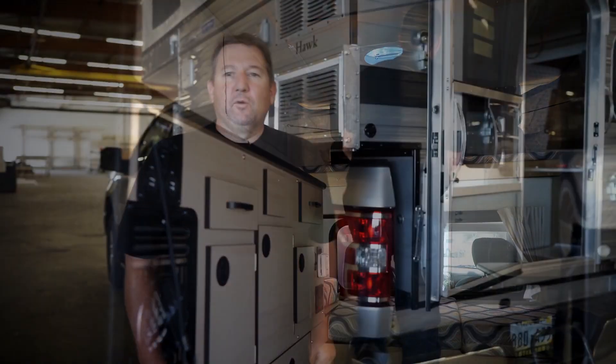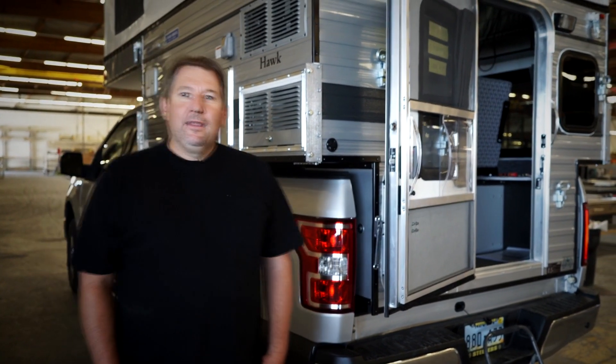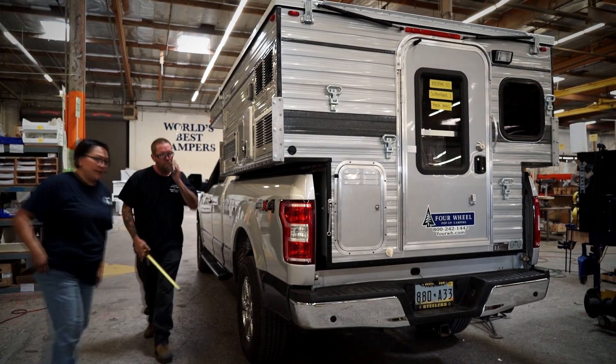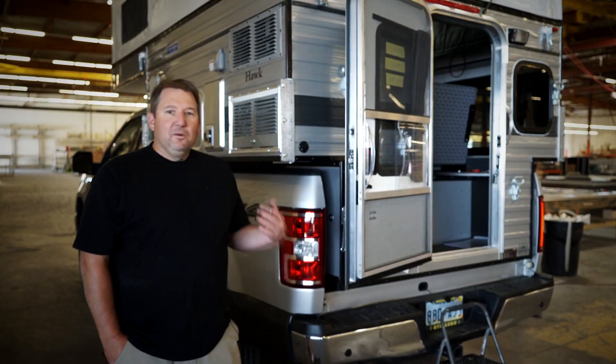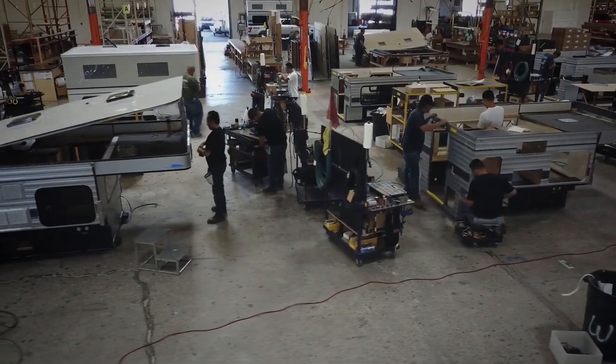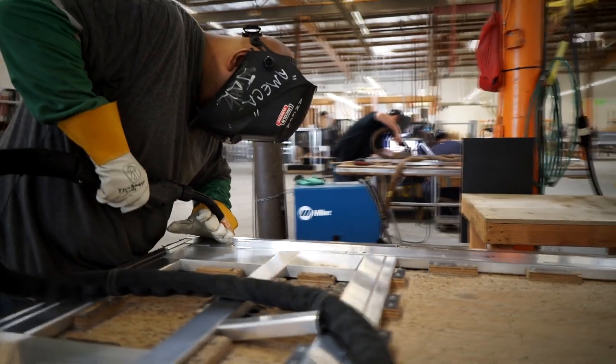I've got a 2018 4Wheel Camper Hawk for my full-size F-150, and I'm looking forward to doing a lot of remote camping in the Nevada and Utah area. With a 4Wheel camper, I don't have to worry about where to turn around. I can go down some more remote forest service roads and get out in the middle of nowhere easier than pulling a trailer.